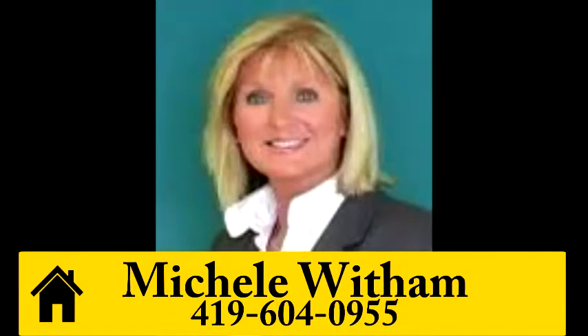To learn how you can own this quality home, give Michelle Witham a call at 419-604-0955. See you next time.